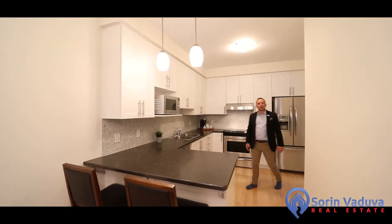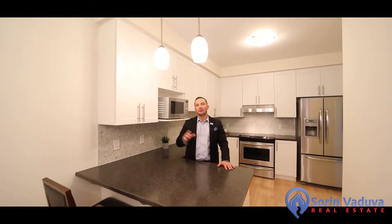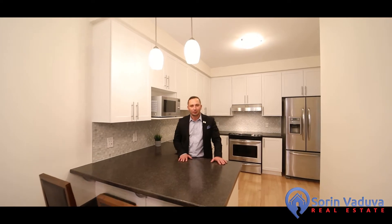Hello everyone, Saran Vaduva here, your Ottawa Realtor. Welcome home to 744 Oak Glade Avenue, located in super popular Soho West Kanata. This stunning end-unit townhome features approximately 2,300 square feet of living space. It was built in 2012 by Monarch Homes. It is the Verve model, one of my favourites actually. Let me take you throughout.